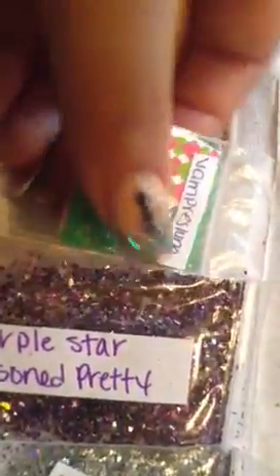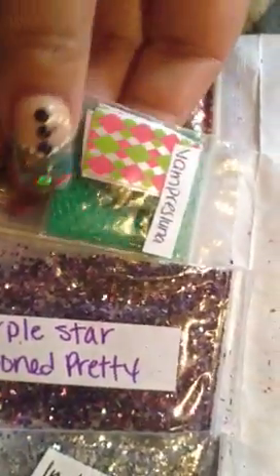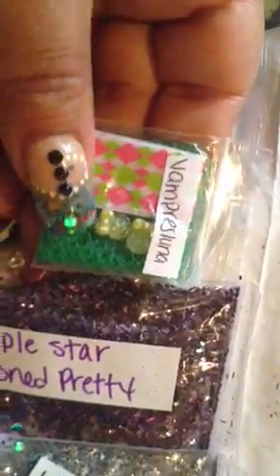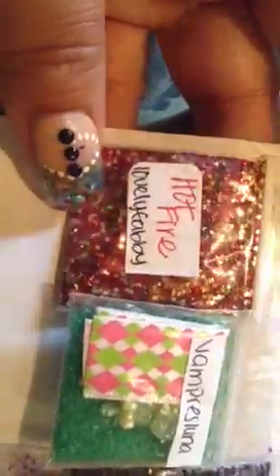This is from Vampirist Luna — she sent in some netting, some ribbon, and some lollipops. She has two lollipops in there, baby. Oh, that's a pretty color! And we got Hot Fire from Lovey Fabby and it is a red and gold mix, very pretty.